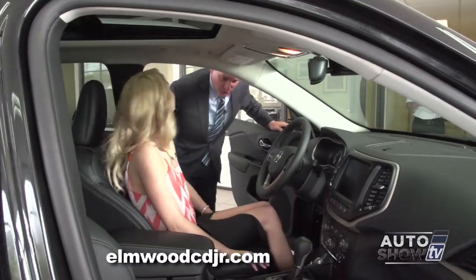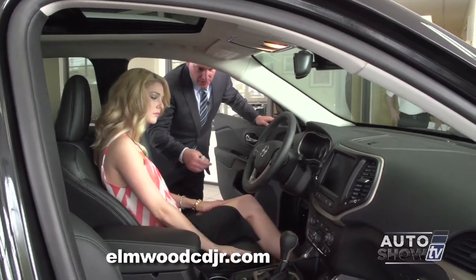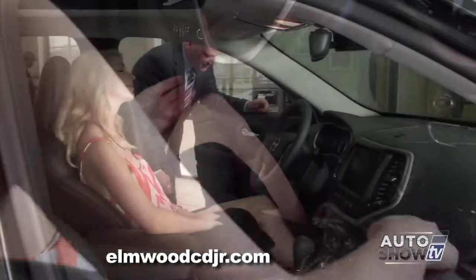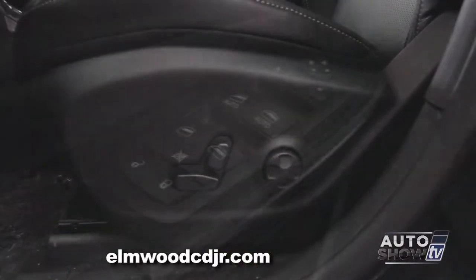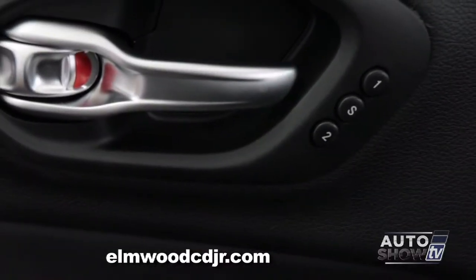Inside the vehicle you're going to notice a lot of leather — a lot of soft, supple materials. The seats are fully upholstered in leather, and the steering wheel is leather-wrapped. This vehicle is also equipped with memory seats. You set your preset seat positions, exterior mirror positions, and preset radio stations, and press S1. A secondary driver gets in and presses S2.